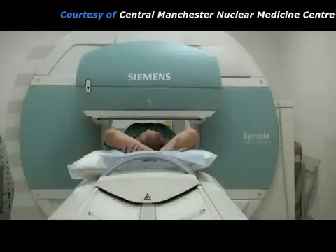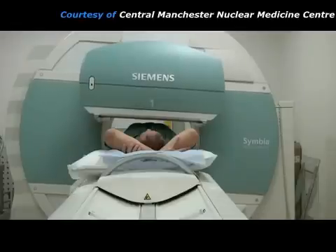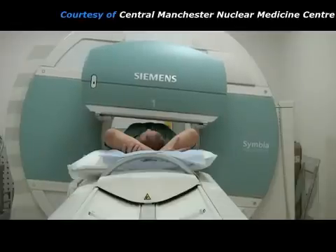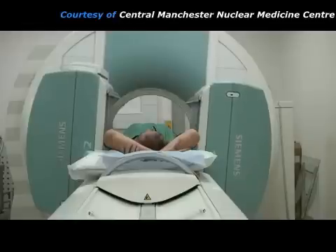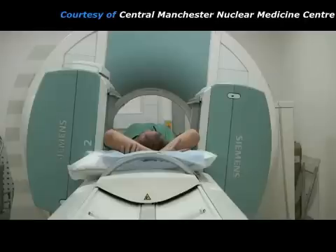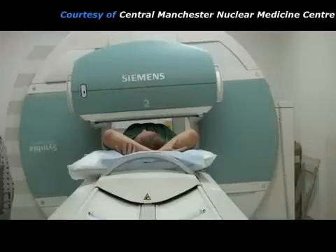When the whole body pictures are finished, it may also be necessary to take more detailed pictures of one particular area. This is often done using a technique called SPECT, which stands for Single Photon Emission Computed Tomography. The gamma camera rotates around the patient, taking pictures from lots of different positions. A computer will reconstruct these pictures into cross-sectional images which show details of bone growth. It takes about 10 minutes for the camera to rotate all the way around the patient.